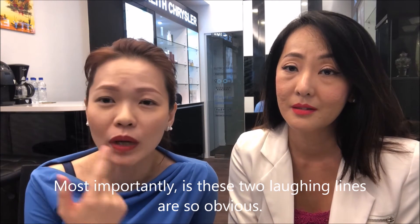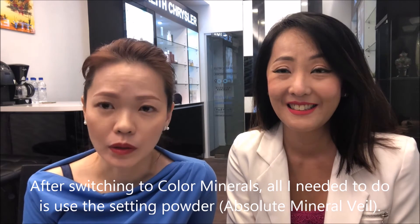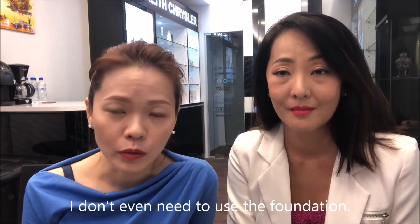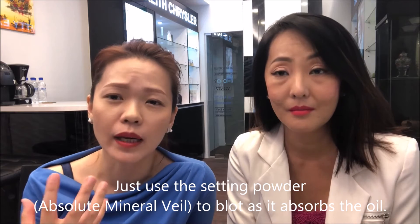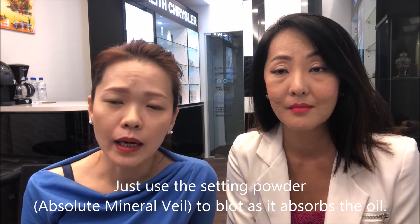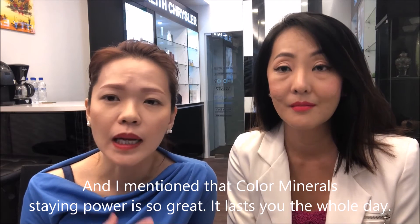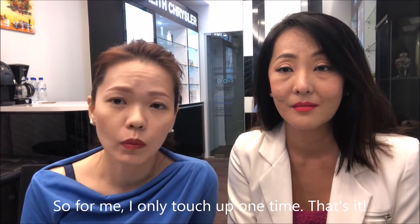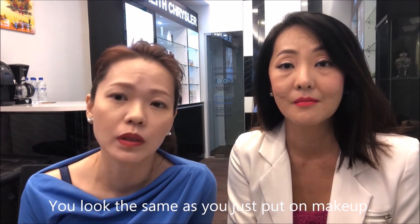And most important is these two lines — the laughing lines are so obvious. But after switching to Color Minerals, all I need to do is just use the setting powder. I don't even need to use the foundation. Just use the setting powder to blot off — it actually absorbs the oil. And this Color Minerals, the staying power is so great. It lasts you the whole day. I only touch-up one time and it actually looks just as good.